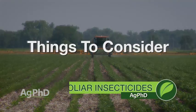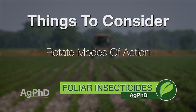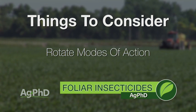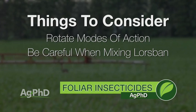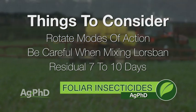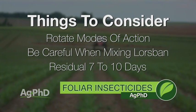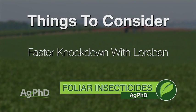Lorsban is important because otherwise most guys would just be stuck with a pyrethroid and we want to rotate modes of action. When we think about Lorsban, can you mix it with things like you can with pyrethroids? You can mix it with some things, but Lorsban's hot — I don't encourage you to mix Lorsban with foliar fertilizer, and you have to be careful about certain herbicides and fungicides like Buctryl or even Headline. Length of control with pyrethroids and Lorsban are fairly similar — they're not going to last nearly as long as companies will tell you. You can probably expect 7 to 10 days of residual. The knockdown on Lorsban is definitely quicker than with pyrethroids, especially when talking aphids.